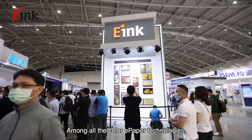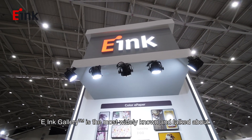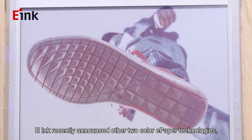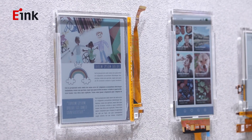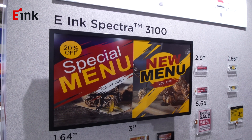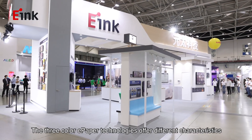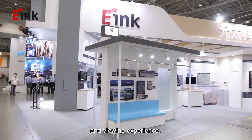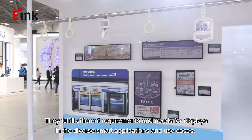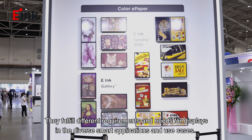Among all the color e-paper technologies, e-Ink Gallery is the most well-known and talked about. e-Ink recently announced two other color e-paper technologies: e-Ink Collider Plus and e-Ink Spectra 3100. The three color e-paper technologies offer different characteristics and viewing experiences, fulfilling different requirements and needs for displays in their diverse applications and use cases.